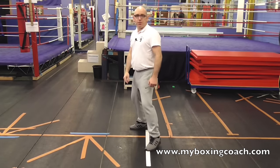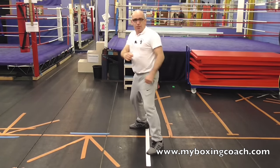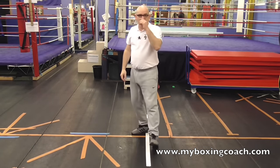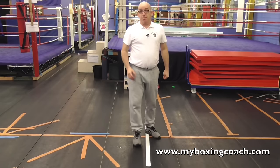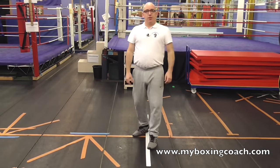So step one is trigger the opponent. You can trigger the opponent by doing a feint — a hand feint, a body feint, or a foot feint. And what that will more often than not lead to is a reaction, and quite often that reaction will be a punch. So your opponent will try and throw their combination.